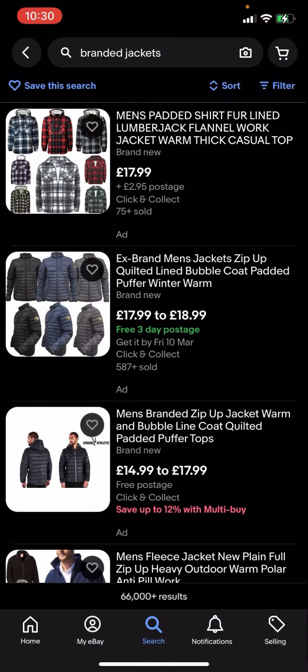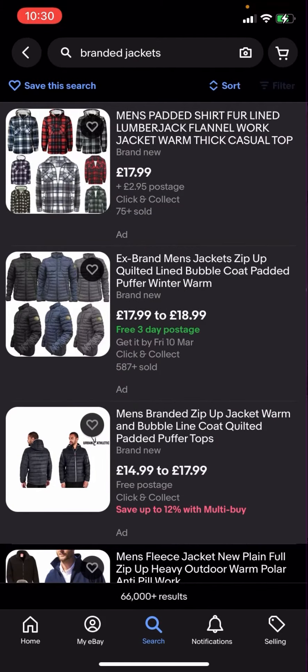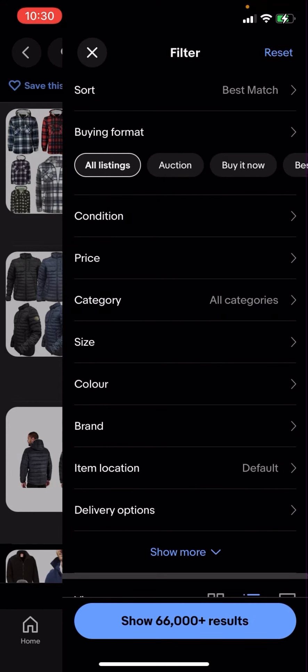This one right here has two pounds 95 postage, this one is free three day postage, and this one is just free postage as well. So what you're going to have to do is go to filter in the top right hand corner where you have all these different options.